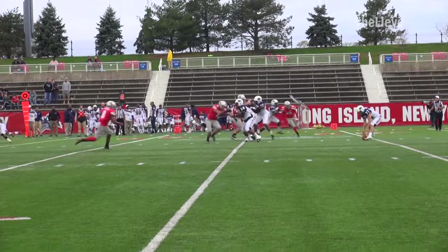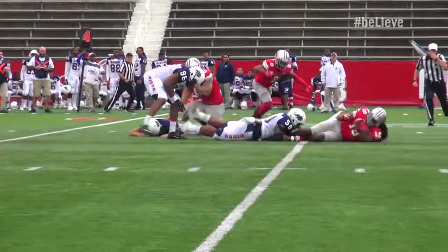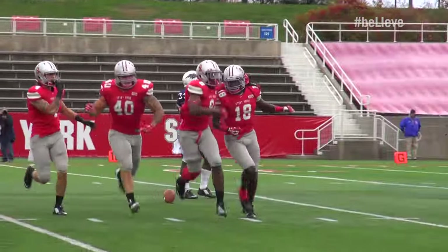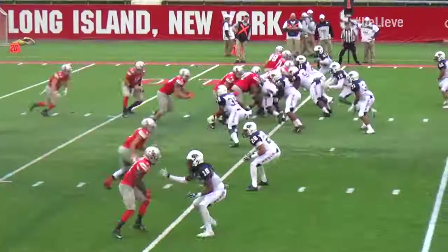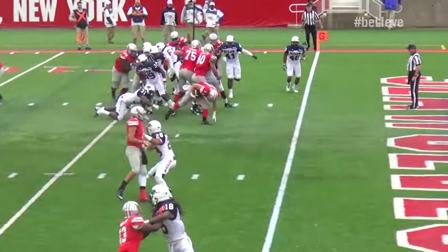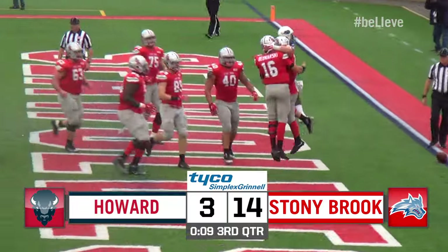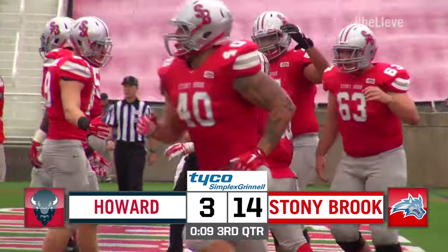He dropped the snap, picks it up, tries to run, fumbles it — it's now picked off and he falls down at the 25. What a crazy play that was. Big break for Stony Brook — they needed a big play and they got it. Here's Leotine up the middle. Leotine — touchdown! The middle has been wide open all game long. Donald Leotine in for his second score of the game, with nine seconds to go.